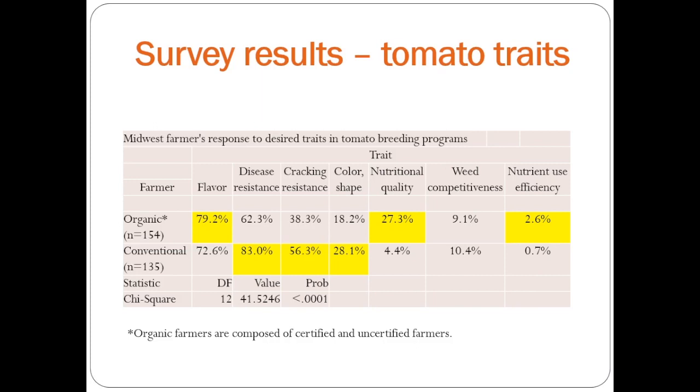Disease and crack resistance were also high, but conventional growers were much more concerned about disease resistance, crack resistance, and color and shape. Nutritional quality — organic growers were overwhelmingly more interested in that at 27%. Neither were that concerned about weed competitiveness, and surprisingly, nutrient use efficiency wasn't a top concern, but organic growers were more concerned than conventional growers.